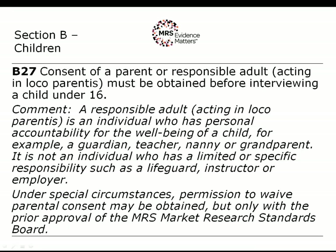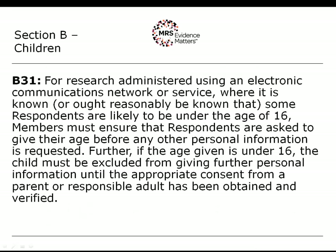You can apply to the MRS Standards Board for a waiver, and the details of how to obtain it are set out in our guidelines for research with children and young people. Where you know that the population you are contacting is likely to contain children, you must take steps to identify them. You then have two alternatives: you can screen them out completely, or you can put the interview on hold until you establish who their parent or responsible adult is and obtain consent to continue. Where we talk about an electronic communications network or service — that would include telephone, SMS, online and email — unless you know the population is entirely over 16, you will have to precede any interview with a screener question.